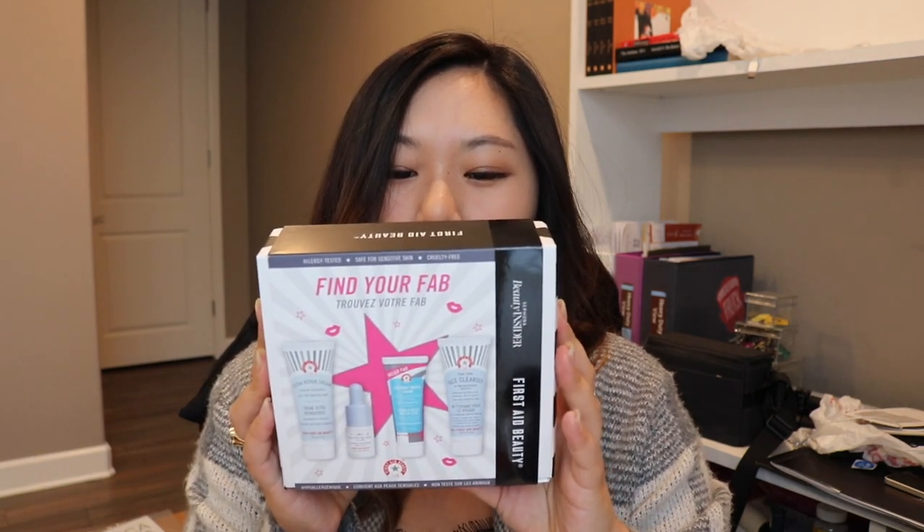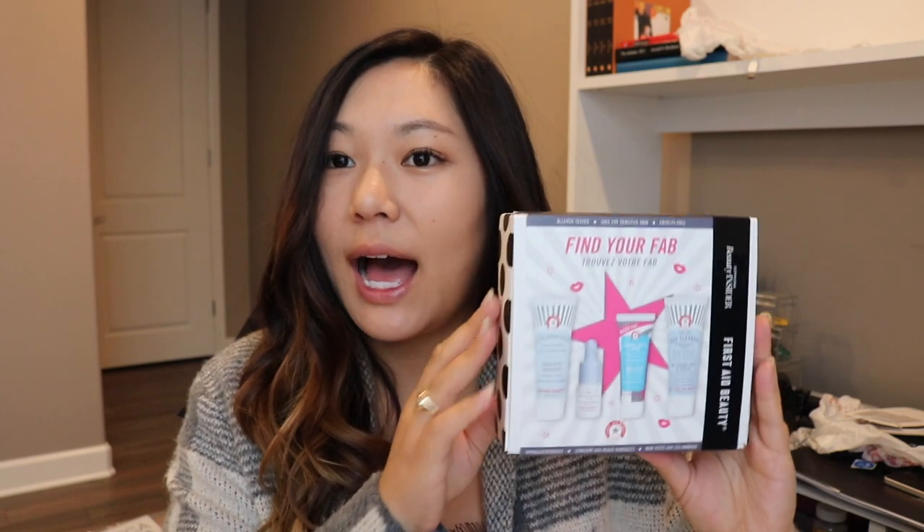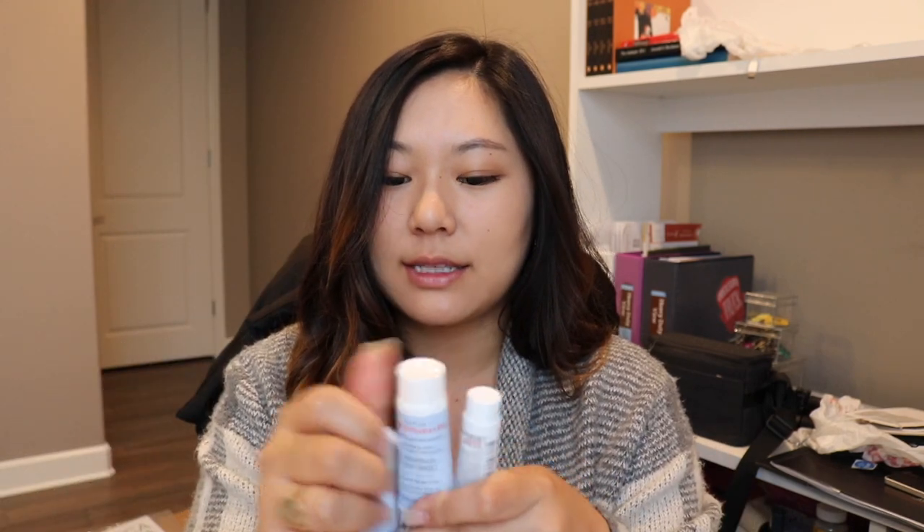With my points I also picked up the First Aid Beauty 'Find Your FAB' kit — a 500-point thing. It comes with a face cleanser, a resurfacing liquid with 10% AHA, a coconut water cream, and the Ultra Repair Cream. I love taking these for travel because I can just pop the whole kit in my travel bag and not have to think about skincare. They're all travel-size so they're fine in a carry-on.